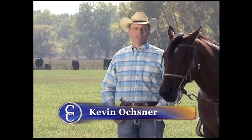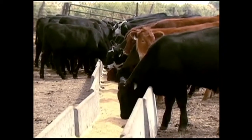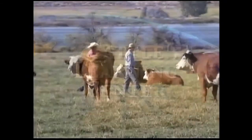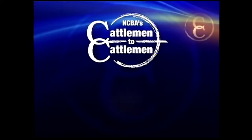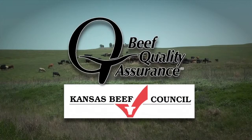I'm Kevin Ochsner, host of NCBA's Cattlemen to Cattlemen. Join me each week as the National Cattlemen's Beef Association brings you the latest updates in industry information and market news, plus important educational information and features on cattlemen from across the country — and our favorite cowboy poet, Baxter Black. Join me for NCBA's Cattlemen to Cattlemen, debuting Tuesday nights at 8:30 Eastern right here on RFD-TV. This segment is brought to you by the Beef Quality Assurance Program and the Kansas Beef Council — improving animal care and beef safety for more than 20 years.